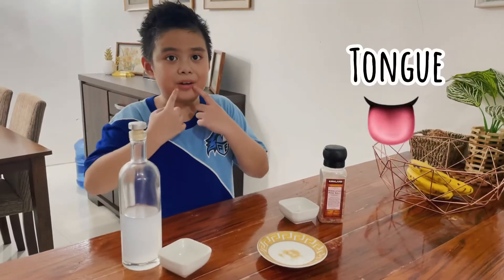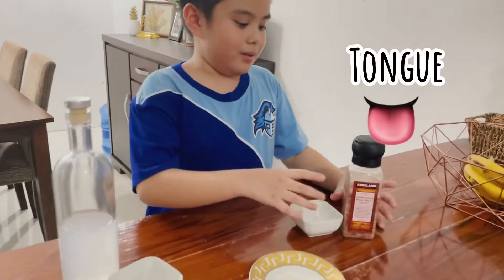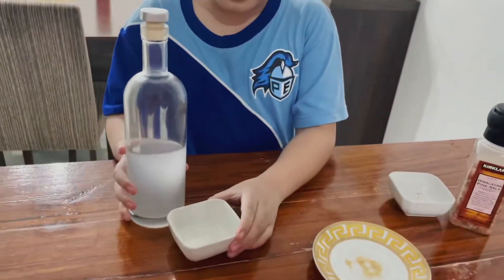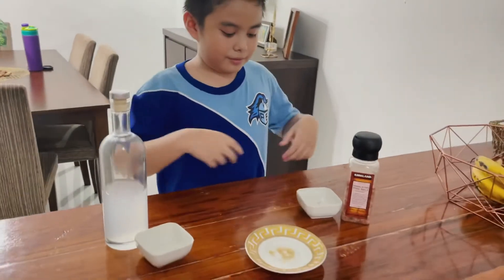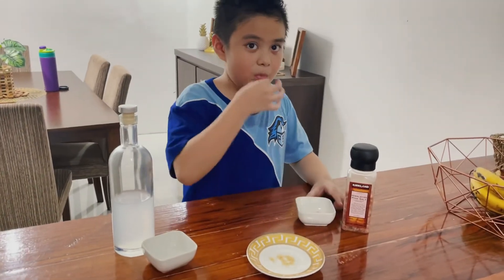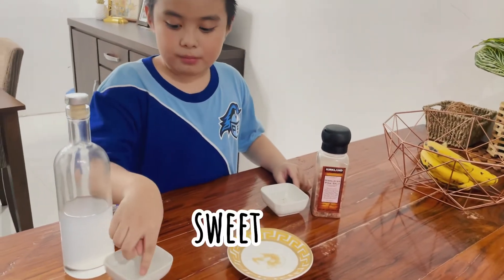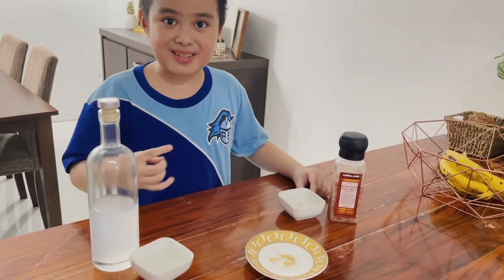I use my tongue to taste. This is salt and sugar and vinegar. Let's try the salt. Tastes like salty. Sweet. Tastes like sour.